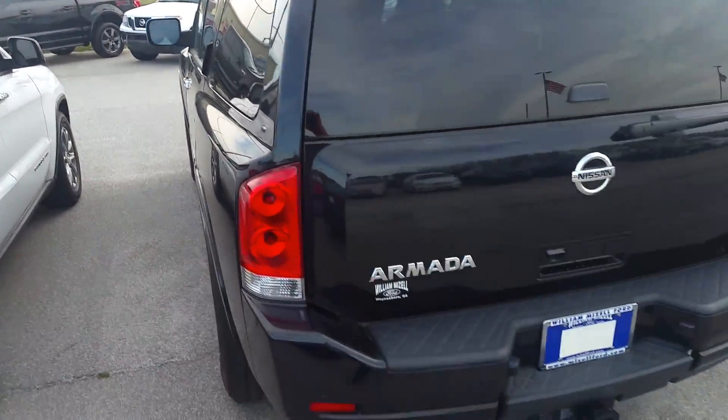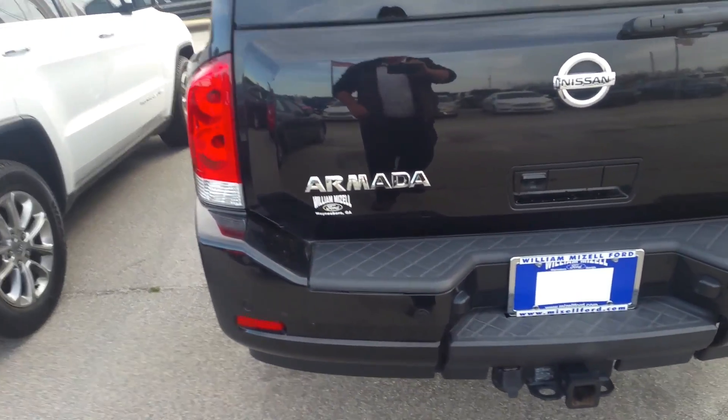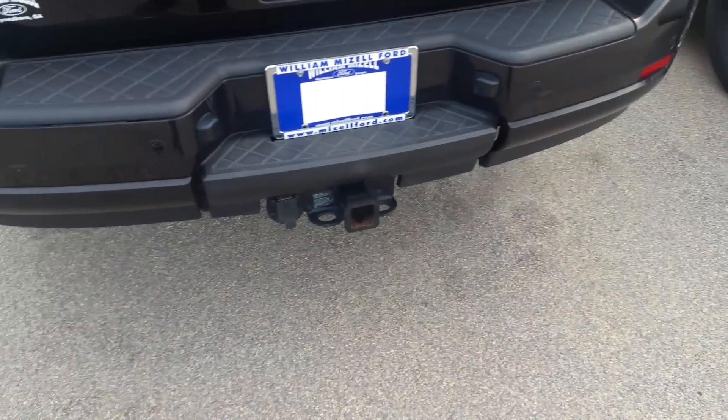Now as we come around to the back, a few fun things. On the key fob, you can pop the back glass. You also have your sensors down along the bumper, and the tow package up underneath.